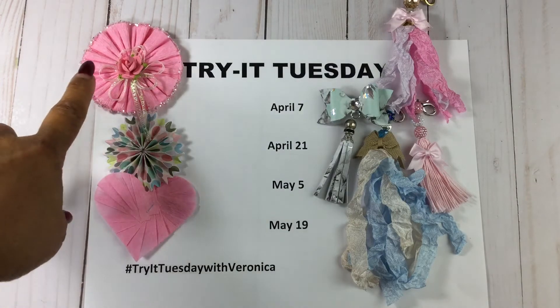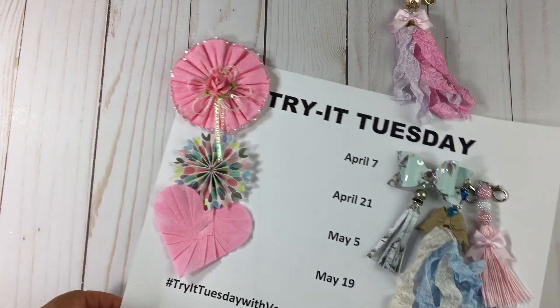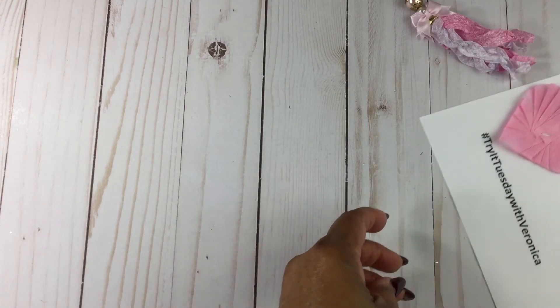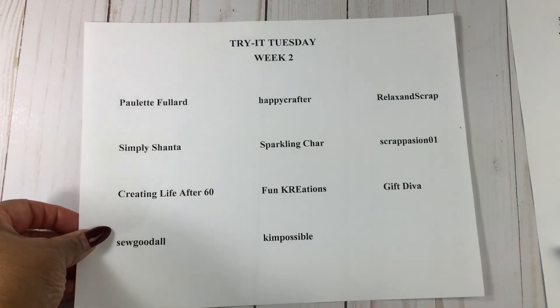As you can see here, these are projects I've done so far — on the first week I did rosettes and the second week I did tassels. I'm going to move this over and put the list here so you can see everyone who participated.